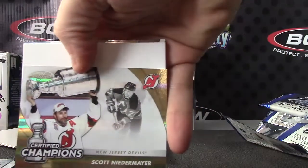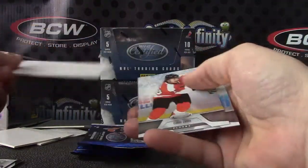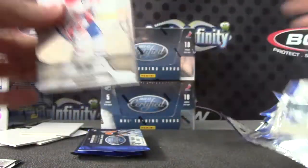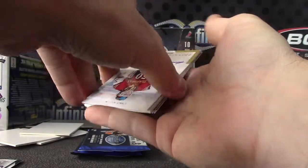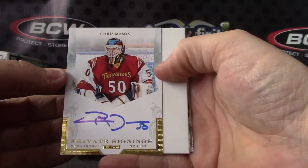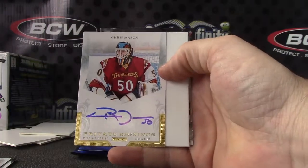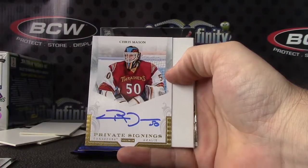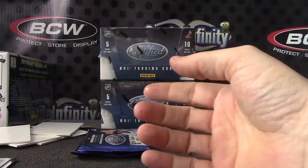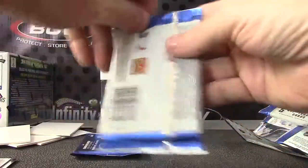Scott Niedermeyer — that one is numbered to 25, gold. Private signings — Chris Mason. I don't think those are numbered, I could be wrong. Nope. On-card private signings, Chris Mason.